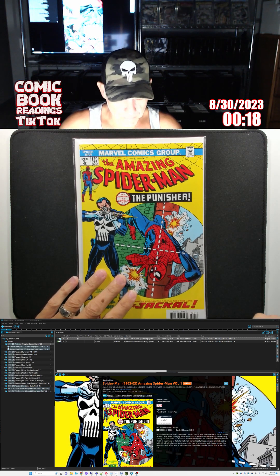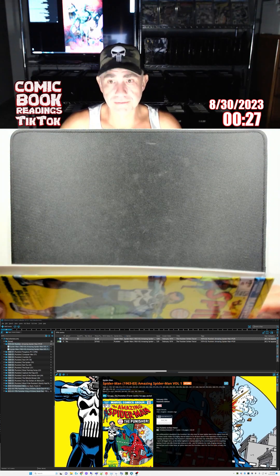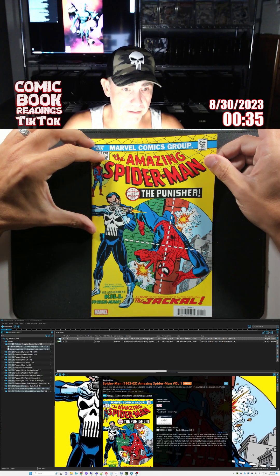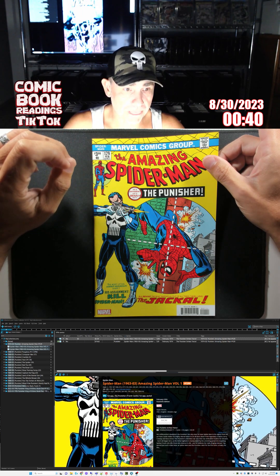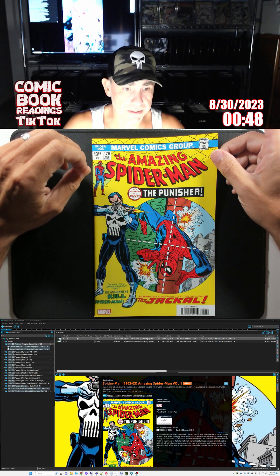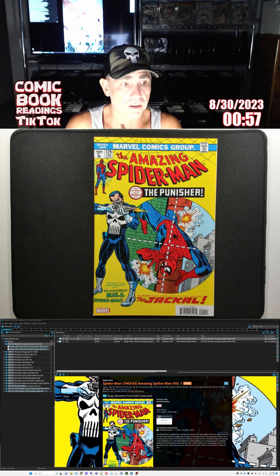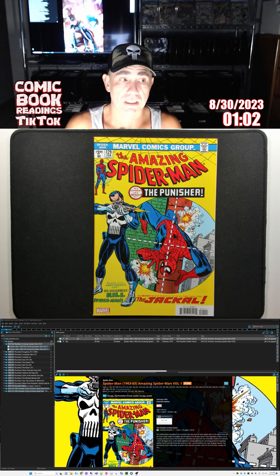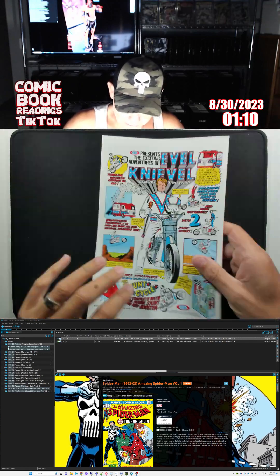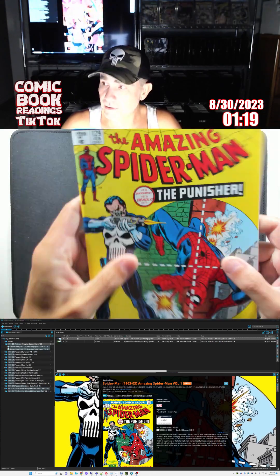Got my Punisher hat on here. I've got some Punisher in the archive. I want to start reading through — figured we'd start with the oldest stuff first. This is from February of 1974, a little over two years before I was even born. I was born in May of '76. This is a facsimile copy, so it even has the original ads.